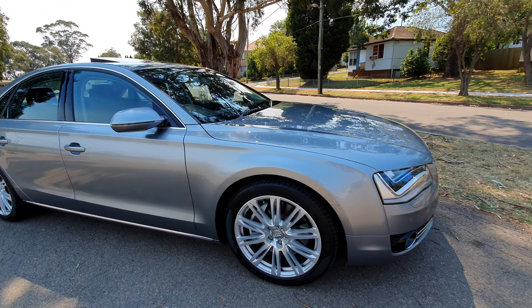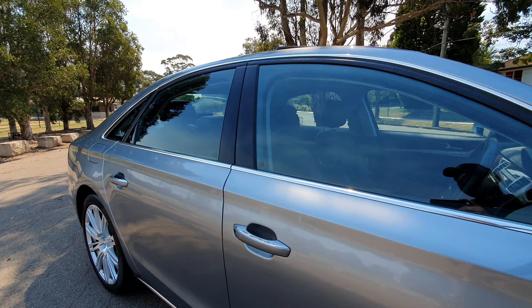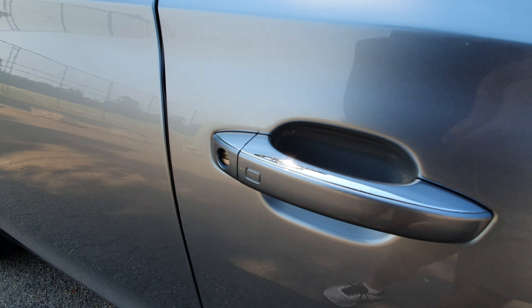Beautiful 20 inch alloy wheels, Pirelli tyres. Let's look around and see why this car was, and still is, one of the most unbelievable cars on the road.